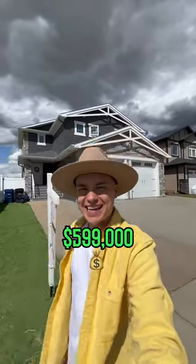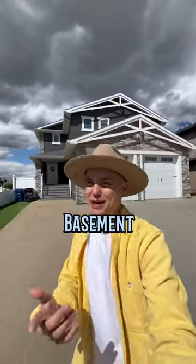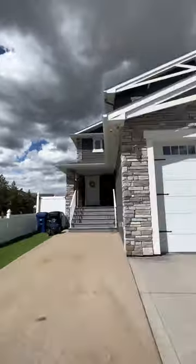Come for a tour of this $599,000 Alberta home that comes with a basement suite. Let's go check it out. Hey guys, Garrett Cook here with EXP Realty. Come on in and check it out.